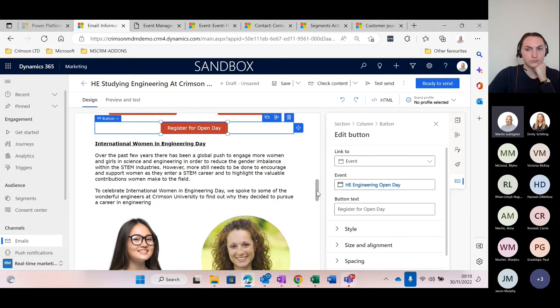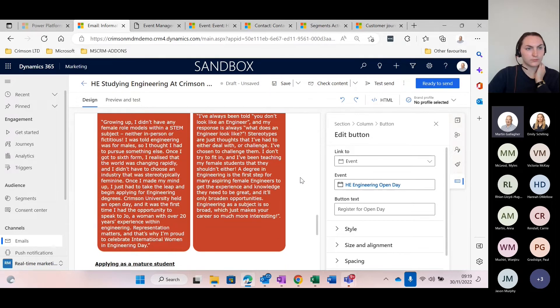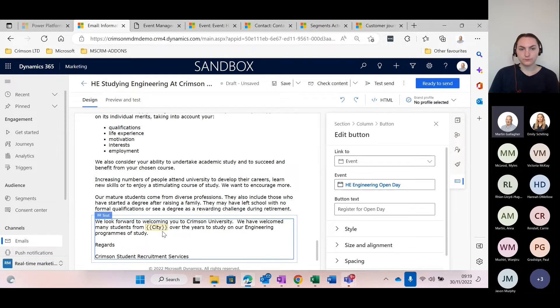Further down the email, I've got some information about International Women in Engineering Day, some case studies, quotes from a lecturer and a student. There's also an 'Applying as a Mature Student' section. I've put some personalisation here — notice the border of this image section is a different colour, purple as opposed to blue when I hover over other sections. That's because I've put some conditional content here. If I click on it, you get a 'disable conditional content' button — normally it would say 'enable conditional content'. This allows me to have some default content and then some variations.